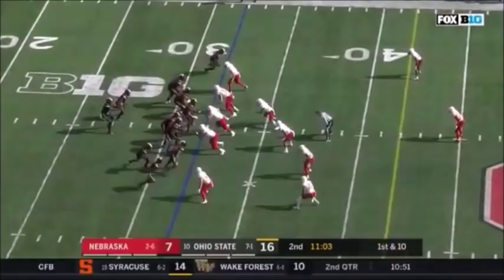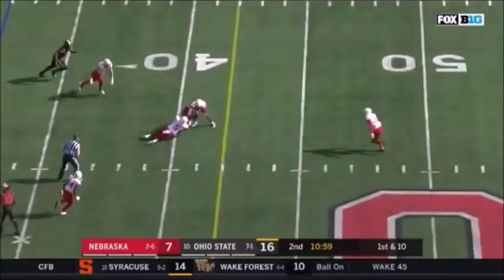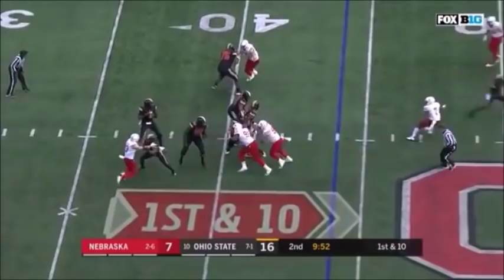They'll throw it on first down here into a tight window for Johnny Dixon. Dedrick Young covering. Haskins lost it — able to get it back and deliver a strike for a first down to Dixon. Poised by Haskins though — drops a perfect shotgun snap, picks it up, still keeps his eyes downfield and finds his read.